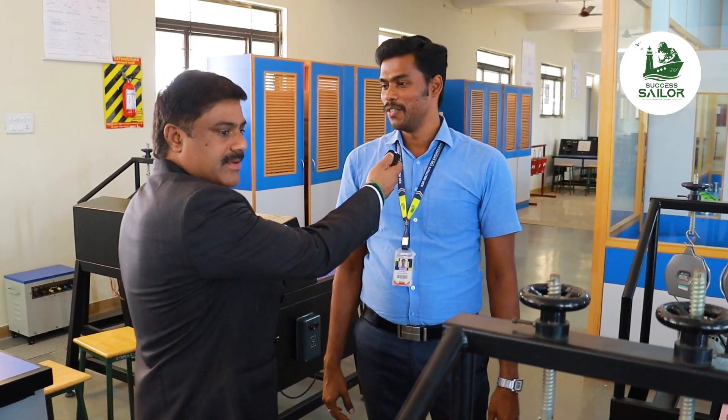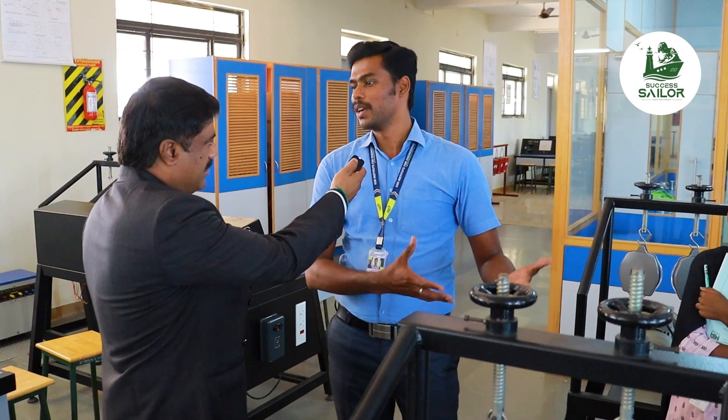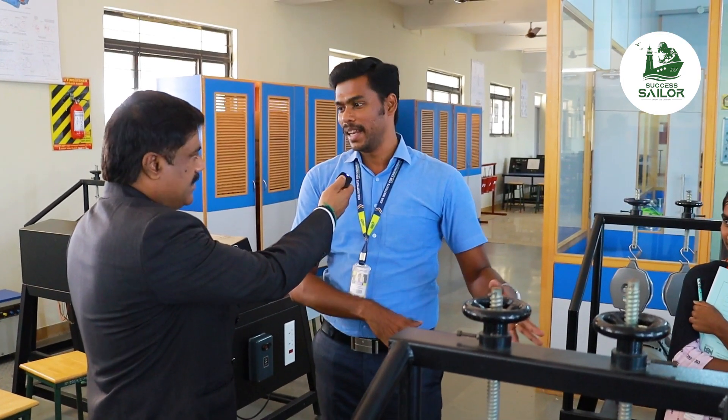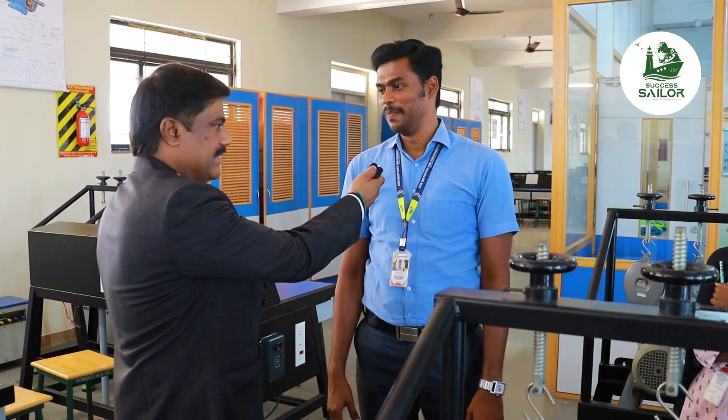Now, I am teaching single-phase induction motor for students. That's why I am using a fan and light as load. If you load the motor, it will be a practical demonstration.